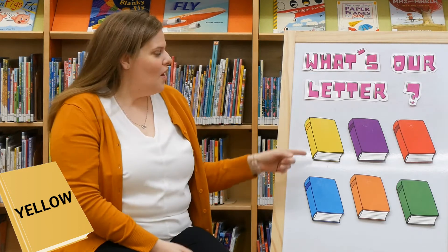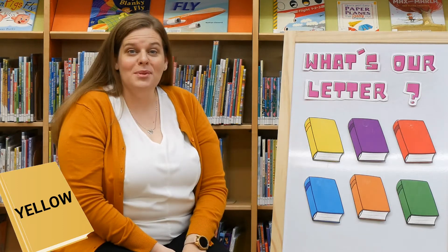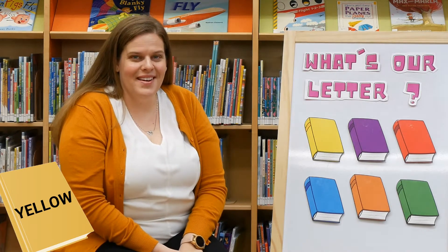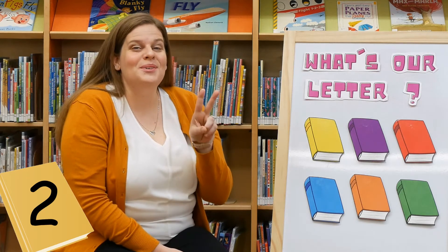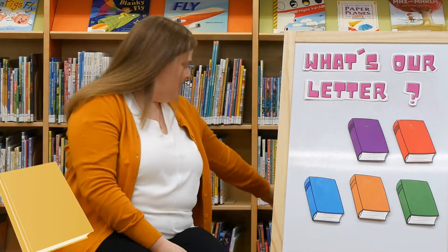Let's take a look. Are you behind the yellow book? We'll count to three and see if it's back there. Are you guys ready? Count with me, ready? One, two, three. Oh, sneaky letter.